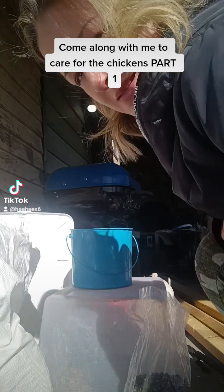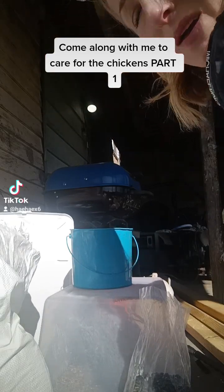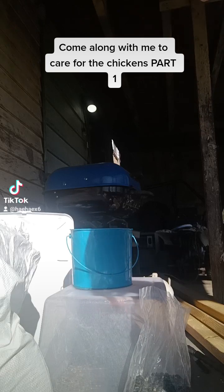I didn't know if anyone was interested in coming along with a day of me taking care of the chickens.